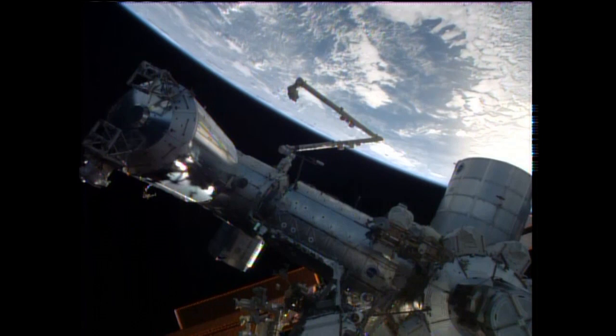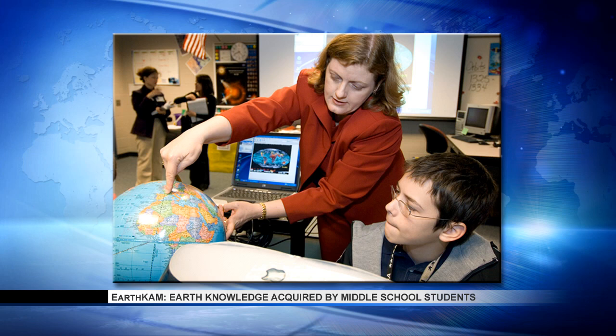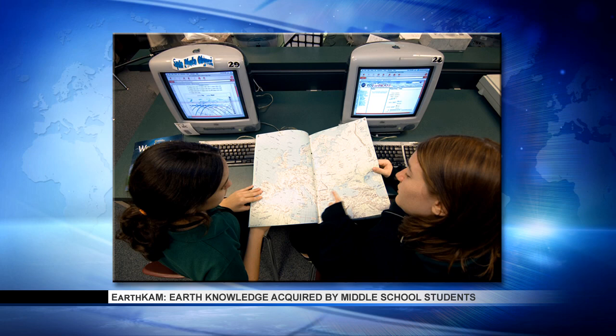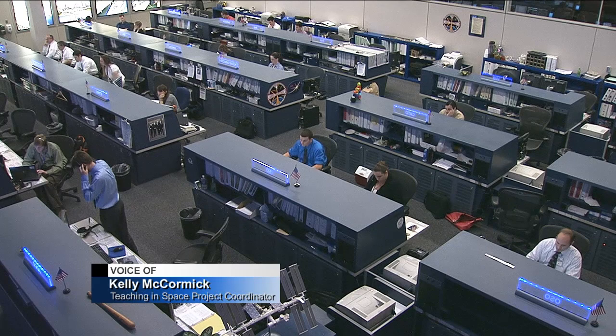One of the many programs that NASA offers to utilize Earth imagery and photography capabilities from the space station is EarthCam, which is a student program. It stands for Earth Knowledge Acquired by Middle School Students, but it's actually open to a wide range of students and other users. Joining us to talk about that is Johnson Space Center's Kelly McCormick, Teaching and Space Project Coordinator. Well, we're talking about astronauts and scientists using the ISS as a research platform, and students also use the ISS as a research platform.